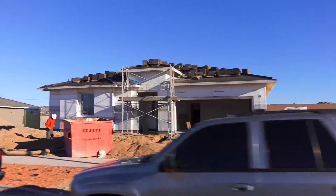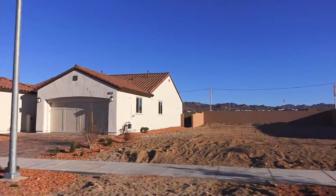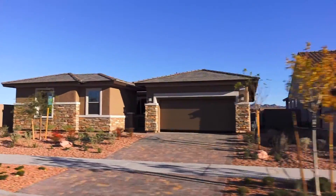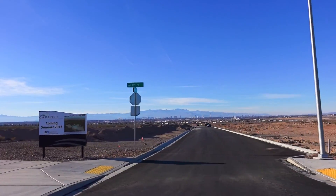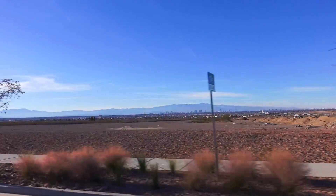Now, the homes across from Chelsea. A better view of the park, where the pool will be, and the view as we head back to the other side of the park to Ryland Homes, now Cal Atlantic Homes.